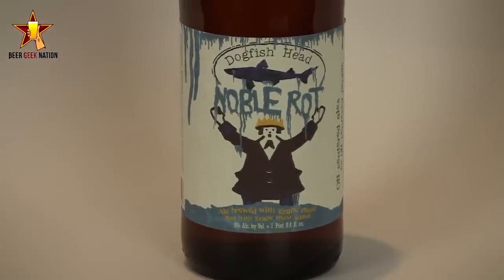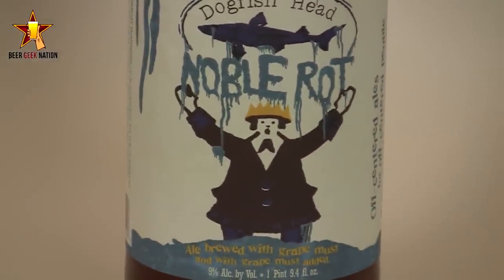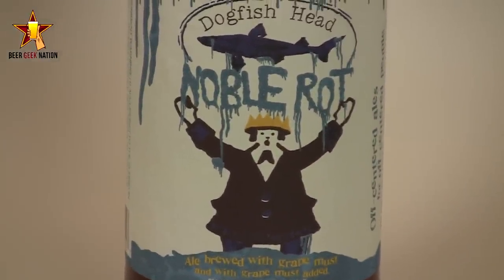They do something really special with this one — they got together with Alexandria Nicole Cellars, which is a vineyard, and got a bunch of their grape must. Not just any grape must though; it's botrytis infected grape must. Botrytis is a fungal infection that grapes get, and if the grapes are harvested while infected at the appropriate time, they actually yield a sweeter juice — so it's actually a desired thing for wineries to infect some of the grapes to get sweeter dessert wines.